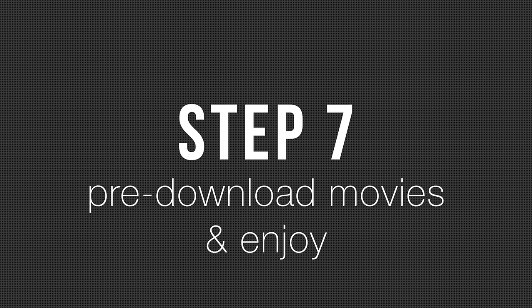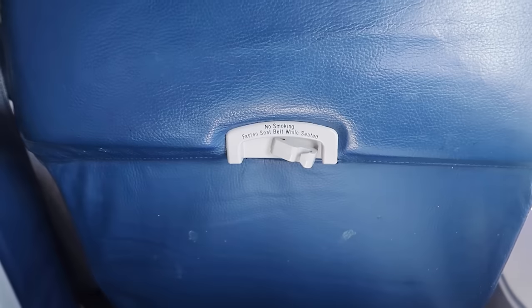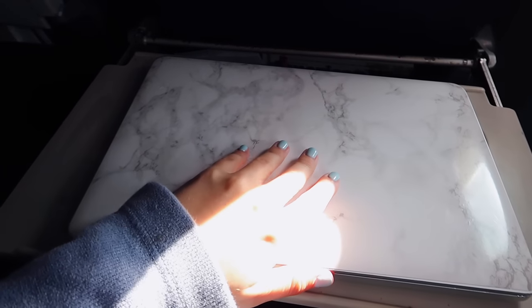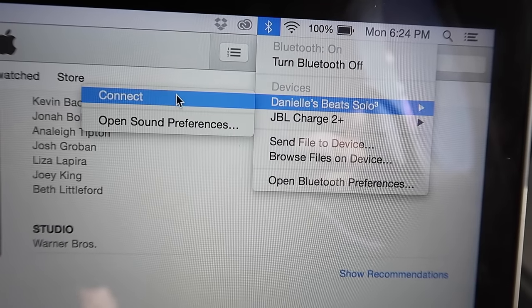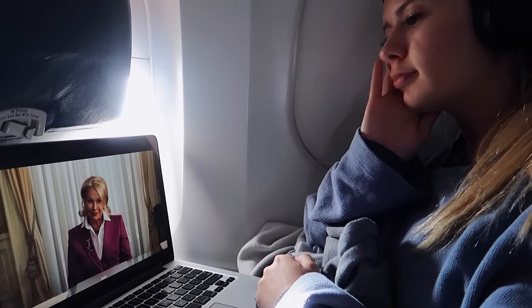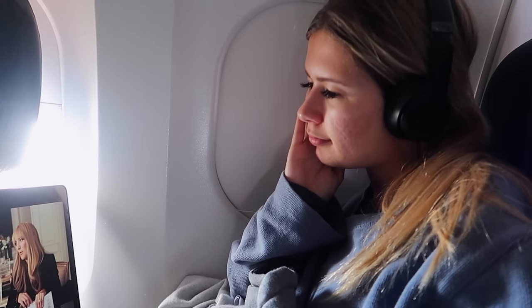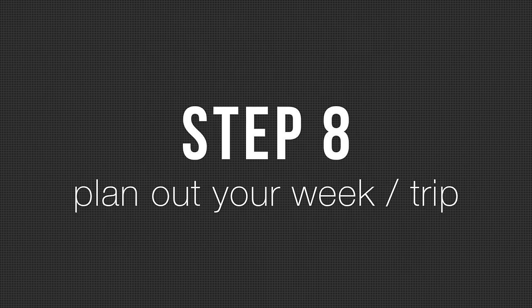Step seven is pre-download movies. I had a ton of iTunes gift cards and I went on iTunes and I purchased some movies and downloaded them before my flight, because you can't do it while you're on your flight. I watched Bride Wars that day — I love that movie so much. If it's a two-and-a-half-hour flight, you watch one movie, you land, and it's like, wow, amazing.